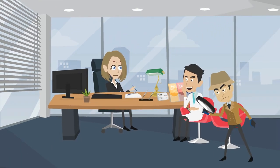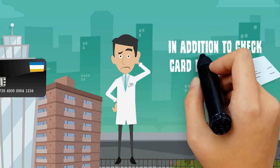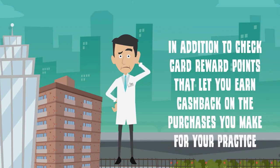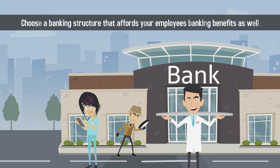Your banking structure should also consist of benefits for both you and your staff. In addition to check card reward points that let you earn cash back on the purchases you make for your practice, choose a banking structure that affords your employees banking benefits as well.